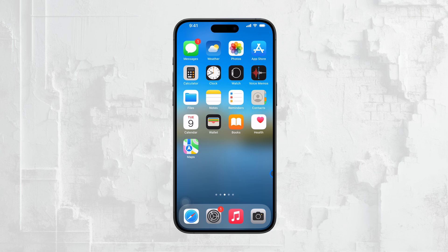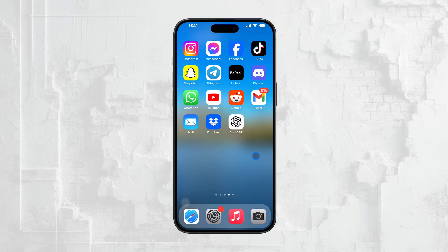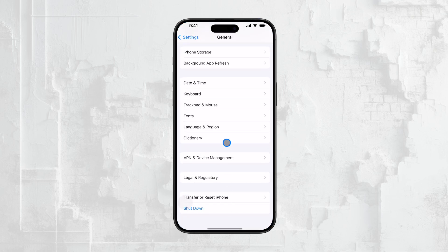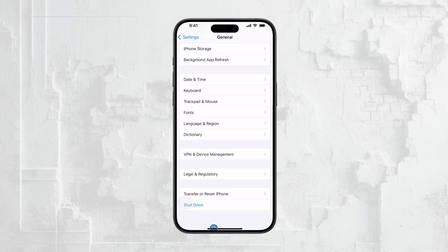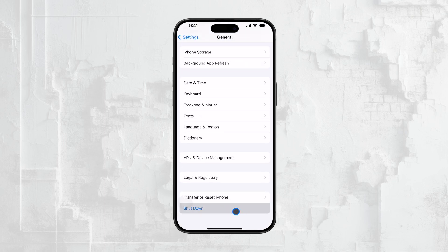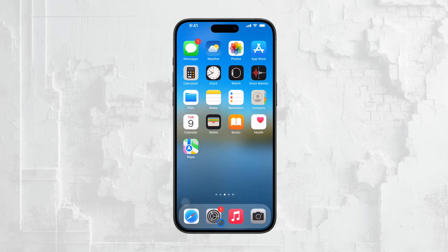Let's start by getting the obvious stuff out of the way. Before diving into more specific solutions, it's always a good idea to restart your iPhone. Sometimes a simple reboot or forced restart can clear up minor glitches and get things back on track. If you haven't done that yet, give it a try — it's a quick and easy step that often works wonders.